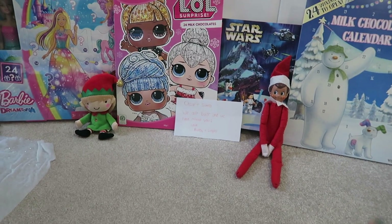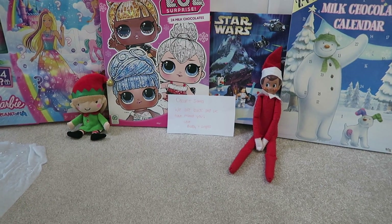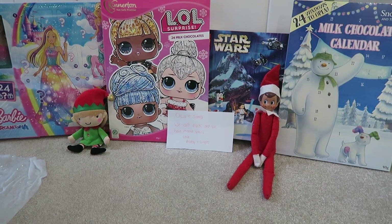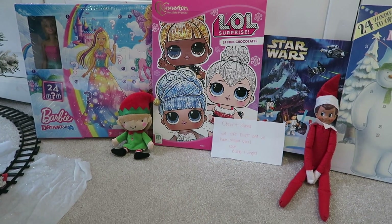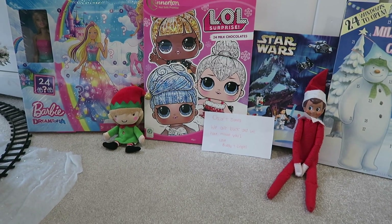Just to introduce our elves — this is Buddy, and Buddy is Oscar's elf. Oscar is my eldest and he's six years old. The little elf here is Sienna's elf, called Jingles, and Sienna is four.